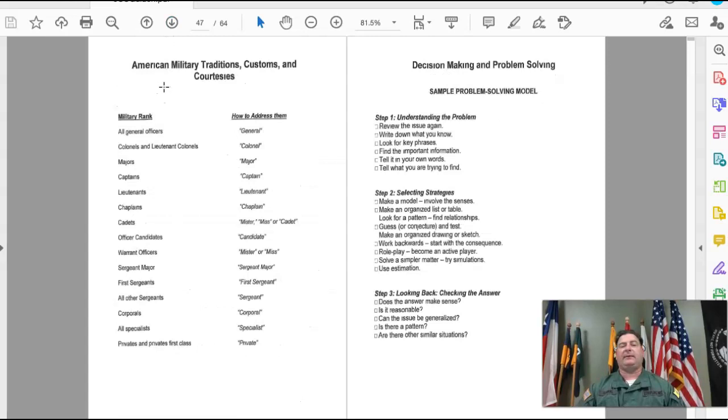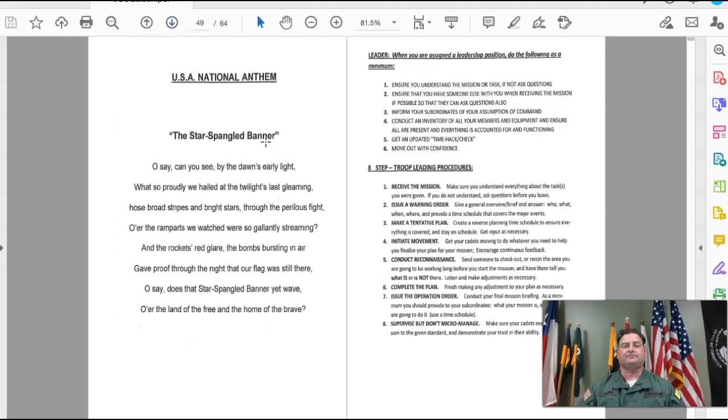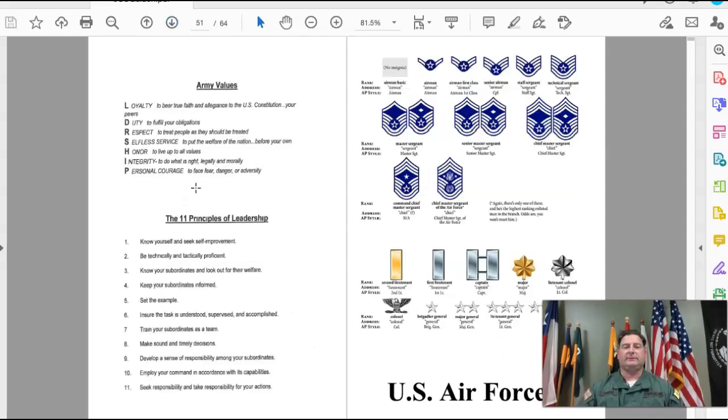The handbook also covers American military customs and courtesies, including how you address military members, as well as a decision-making and problem-solving model. It covers the national anthem, expectations for those in leadership positions, and an eight-step process for troop leading procedures — which we'll spend more time learning about.